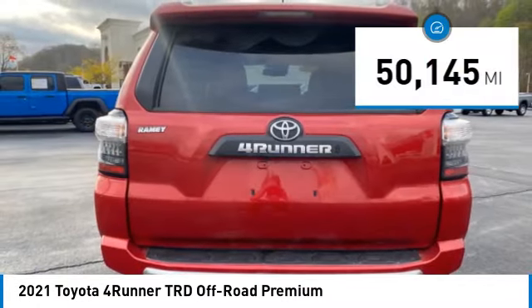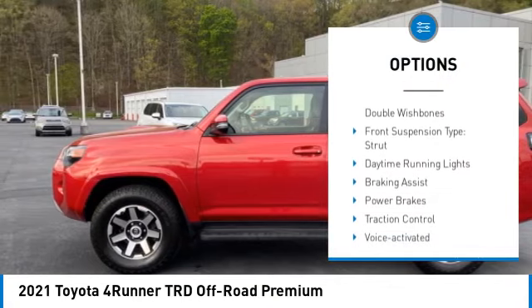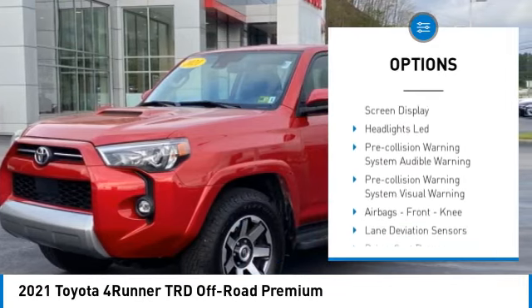This vehicle has less than 55,000 miles. Here are some of this vehicle's great options: power windows with safety reverse, Hill Descent Control, Stability Control, front suspension type double wishbones, front suspension type strut.